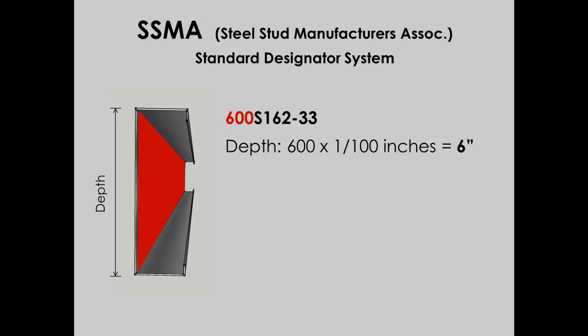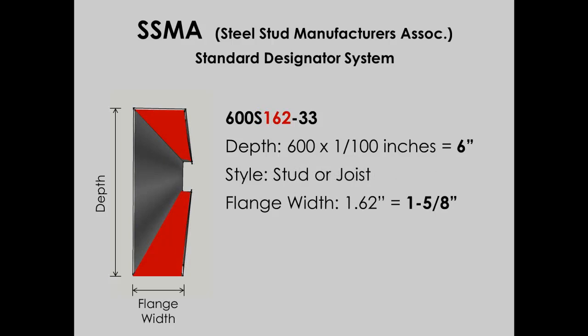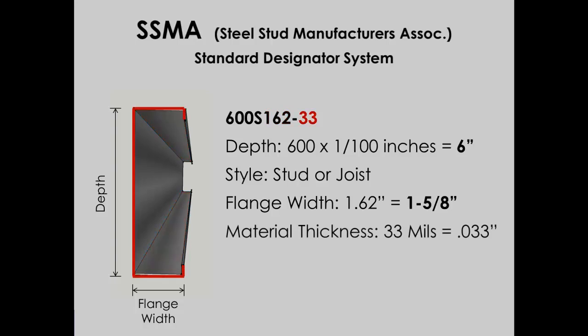After the 600 there is an S, indicating stud usage — or J if it were a joist. The number 162 represents the stud's flange width, also measured in hundredths of an inch, so this flange is 1.62 inches wide, or 1⅝ inches. The last two numbers represent the thickness of the material — in this case, 33 represents .033 inches, or 33 mils thick, which is 33 hundredths of an inch. Now we know how to decipher these codes and can confirm we have the right material.